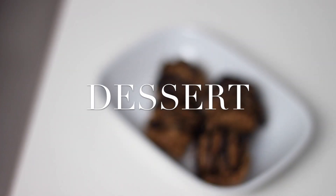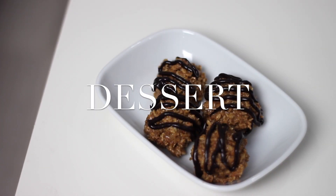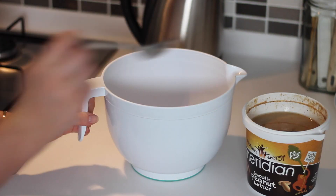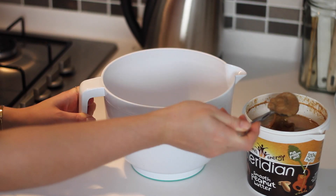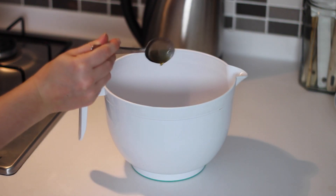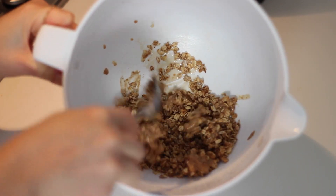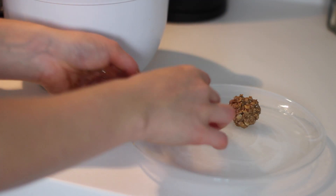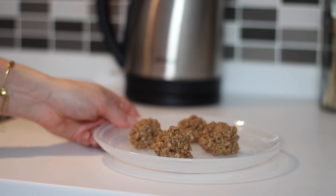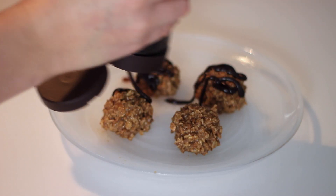For dessert, I made some crunchy peanut butter and chocolate bites. I placed half a cup of my oat cluster cereal in a bowl with four tablespoons of peanut butter — smooth or crunchy works — and one tablespoon of maple syrup, and gave that a really good mix. I then formed four balls out of the mix and placed those on a plate. If you give the mix a really good squeeze it sticks together and you can shape them. I popped those in the freezer for 20 minutes to set.